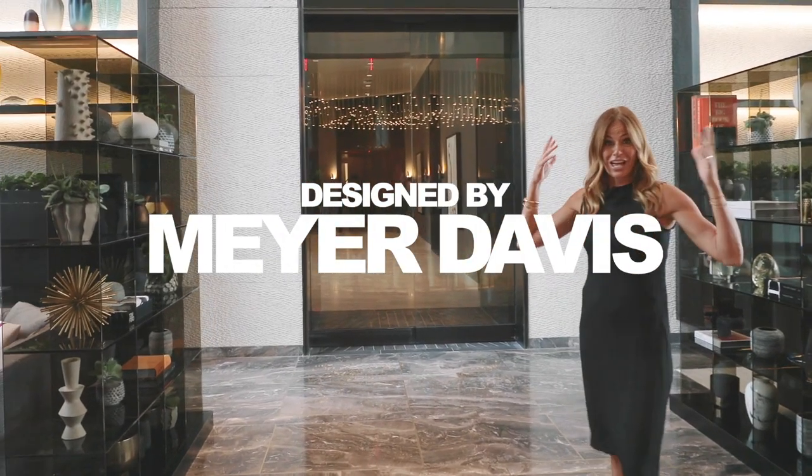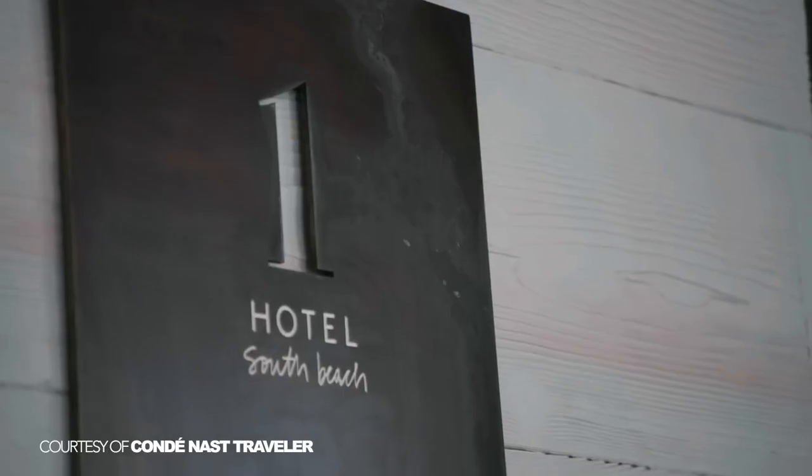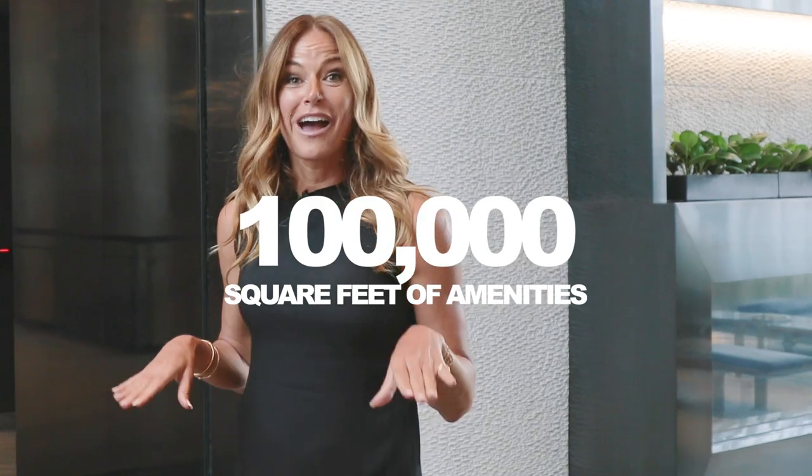Meyer Davis designed this incredible building. He's also known for the One Hotel in South Beach. And by the way, there's over 100,000 square feet of amenities.